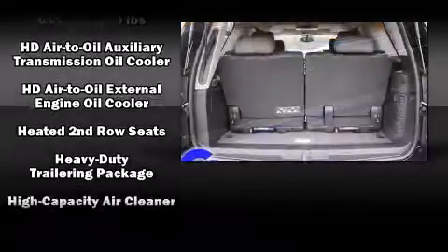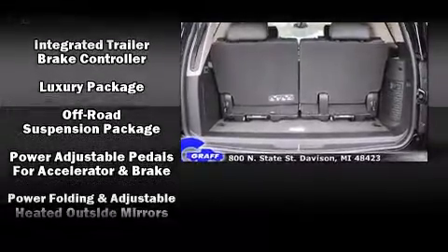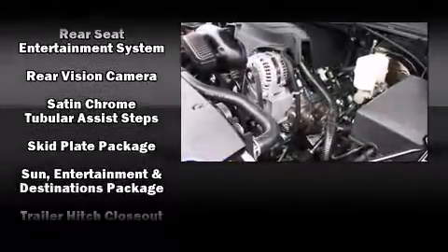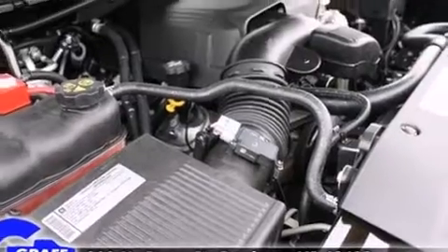Passenger security is always assured thanks to various safety features such as head curtain airbags, OnStar, and four-wheel disc brakes with ABS. Electronic stability control stands out as a technologically savvy innovation, keeping you better connected to the road.